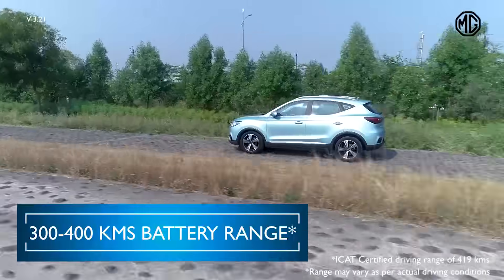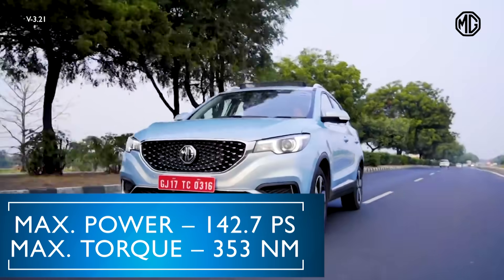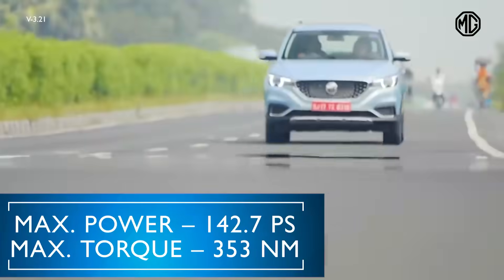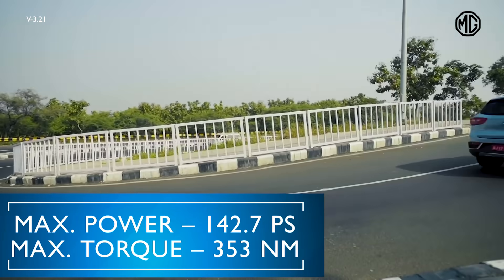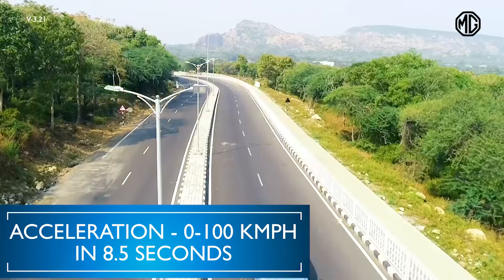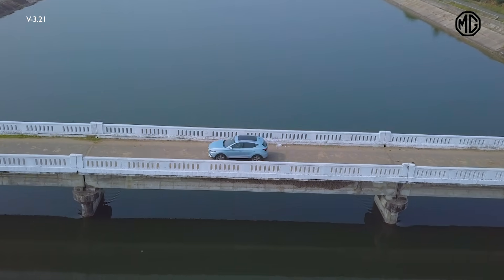The MG ZS EV packs great performance with a maximum power of 142.7 PS, which is the best in the segment, and a torque of 353 Newton meters, allowing it to go from 0 to 100 kilometers per hour in a mere 8.5 seconds — which is really quick for an SUV of this size.